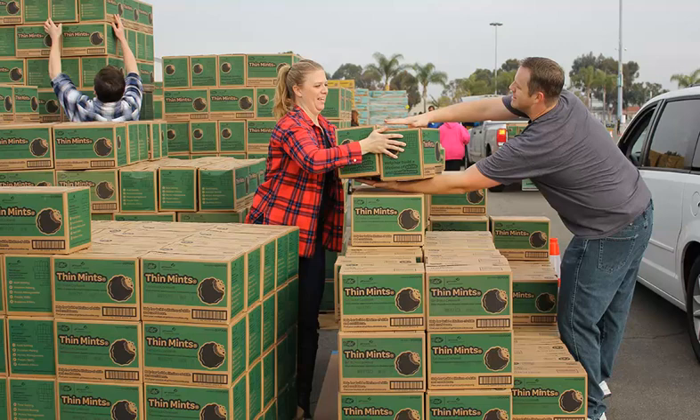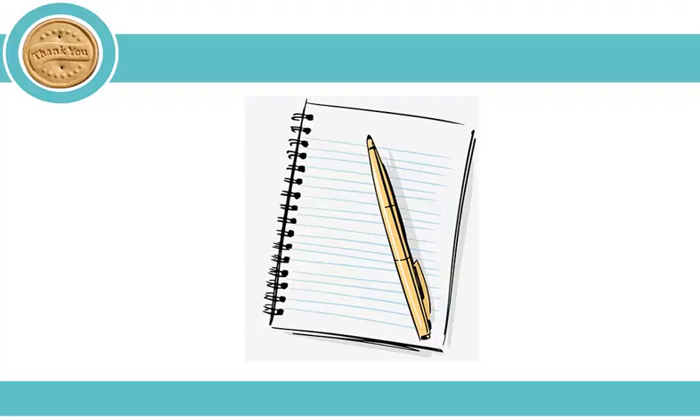Welcome to Module 3 of the Troop Cookie Coordinator Training. In this module, we will walk you through placing and picking up your initial order. Please note that if you're reviewing this training after January 8th, you will need to order your cookies directly from a cookie cupboard and can skip this module. There will be a brief quiz at the end of this module and you're encouraged to take notes.